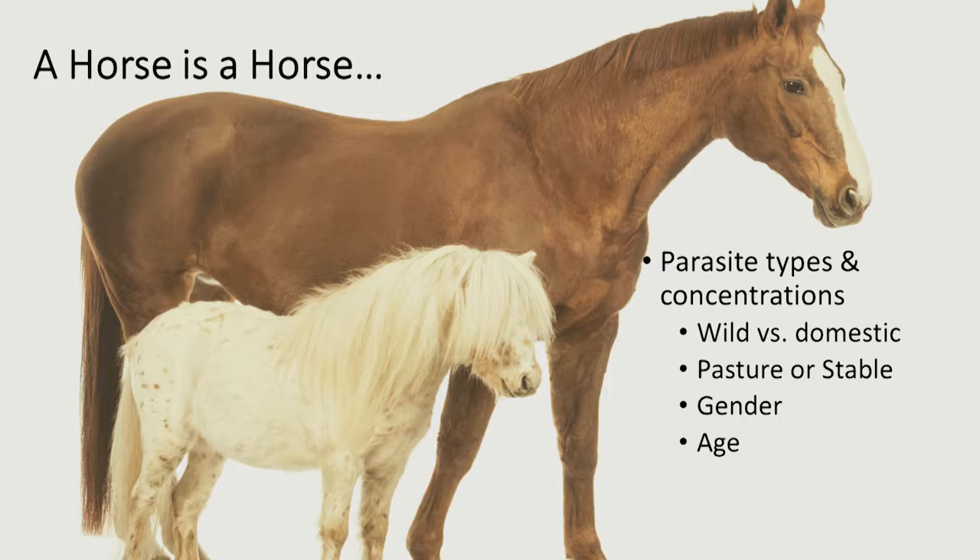Usually, because wild horses move around a lot and don't stay in particular areas, the number of parasites they have is below a threshold that will cause disease. But nonetheless, they're there, and occasionally we do see some problems. Domesticated animals have to stick around — we feed them on pasture, in stables — and that's where they pick up the parasites. Age is very important: babies don't have the capacity to be resistant to parasites because they haven't been exposed to them before. The immune system has to be exposed before they can gain some resistance.